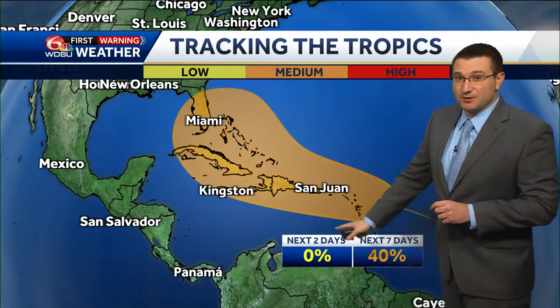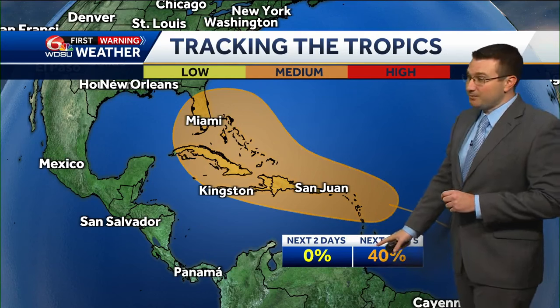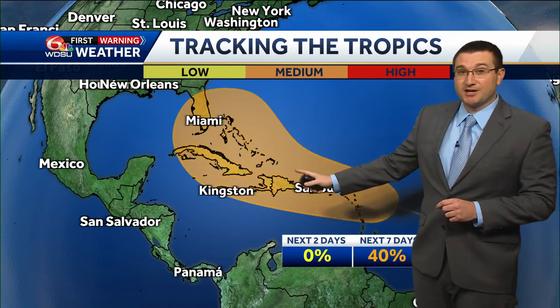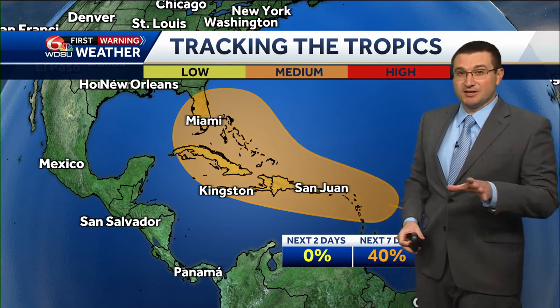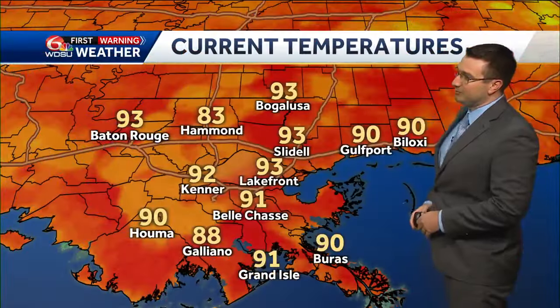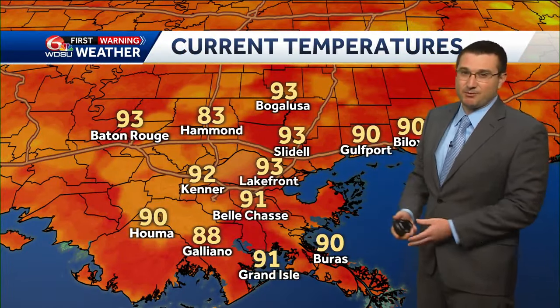An update on the tropics: this very small area of showers and thunderstorms is an area of disturbed weather expected to interact with a tropical wave as it moves towards the west. The National Hurricane Center is still giving this a 40% chance of tropical development over the next seven days as it continues towards the Caribbean and the Lesser and Greater Antilles. We'll have to watch this closely, but for right now, no immediate threat — just something to monitor.